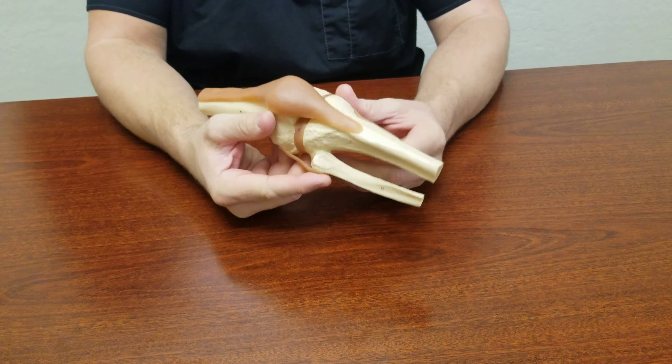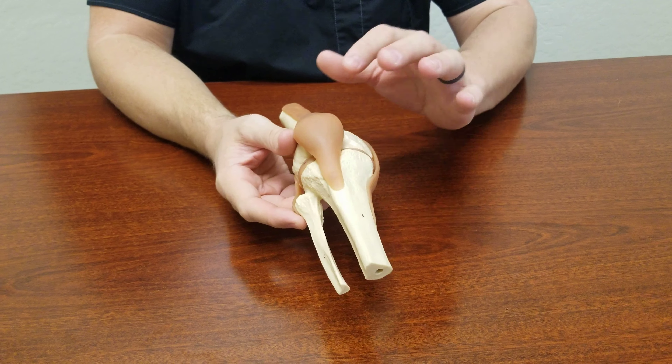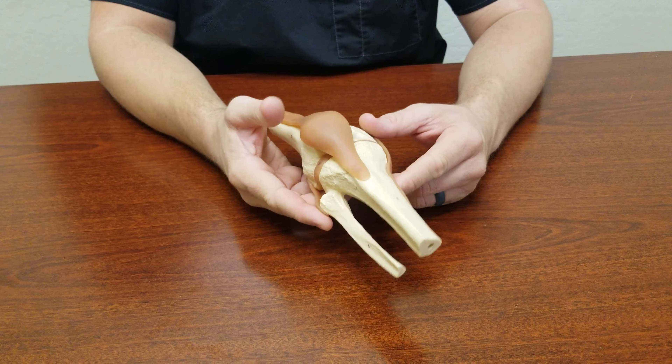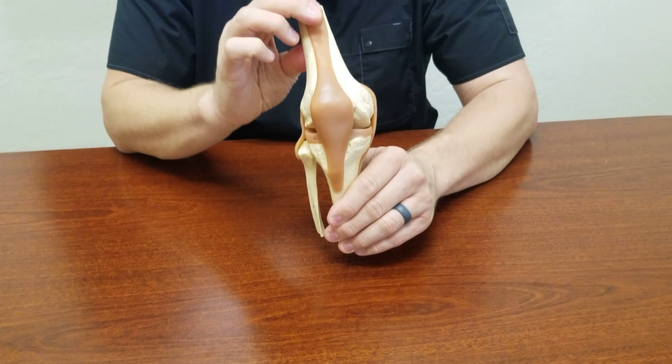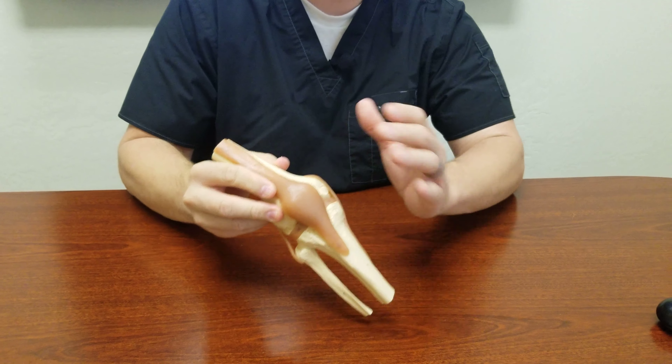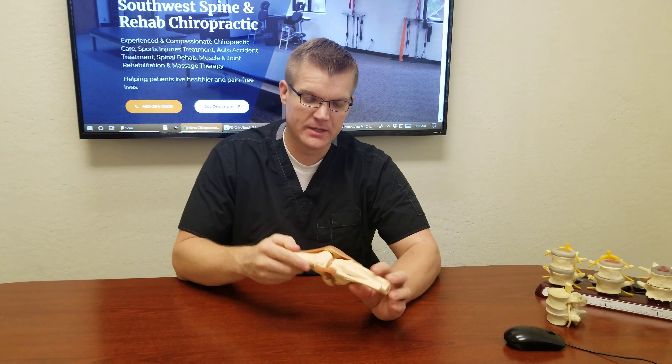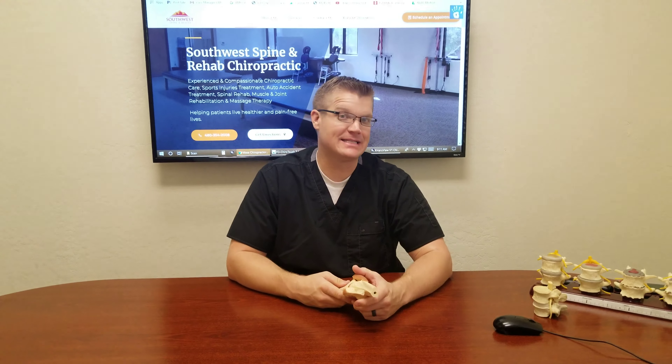If you're experiencing any sort of knee pain — whether it's the patella or even hip pain — give our office a call. Often it's not just knee or back pain; it's a combination of both. You can check us out at swspinerehab.com or give us a call at 480-354-2008. Have a great day.